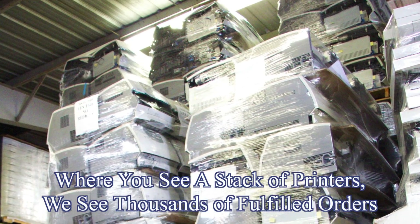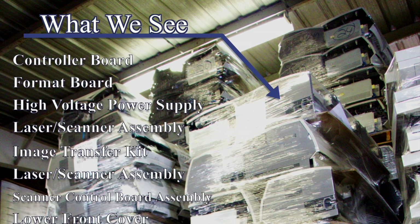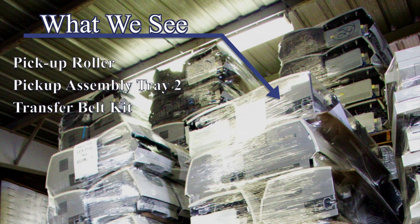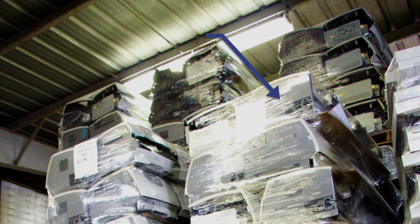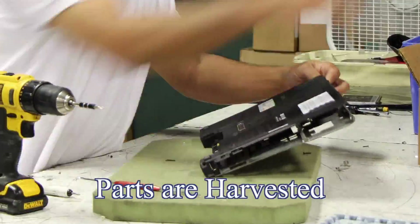PC Parts' product portfolio is comprised primarily of Tier 1 manufacturers of end-user information technology. The breakdown is approximately 60% printer parts, 35% desktop, notebook, and Intel-based server parts, and 5% tablet and smartphone parts.